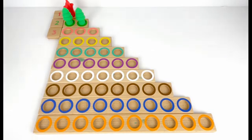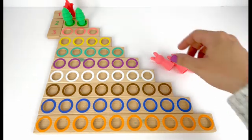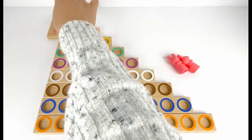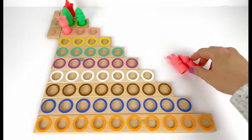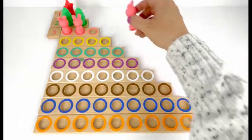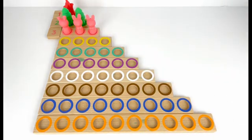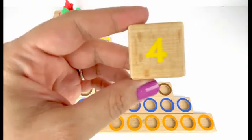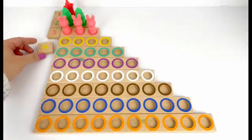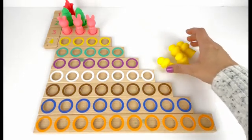Number three comes after two. Let's put number three here. I also have three pink bunnies. Let's put them up here. One, two, three. Three bunnies.